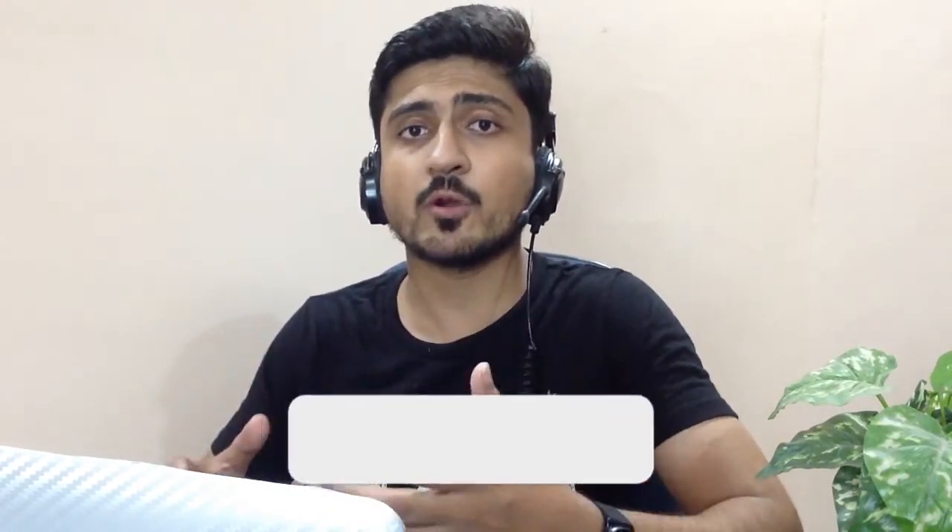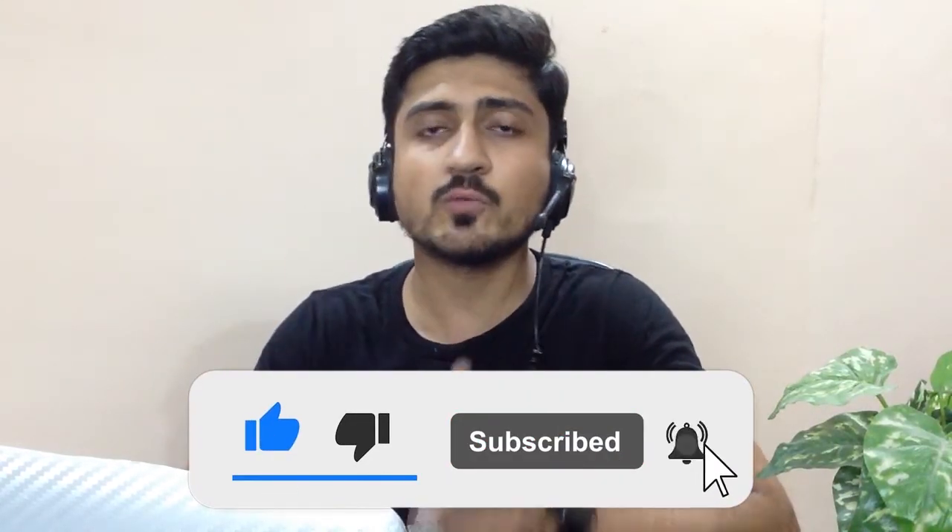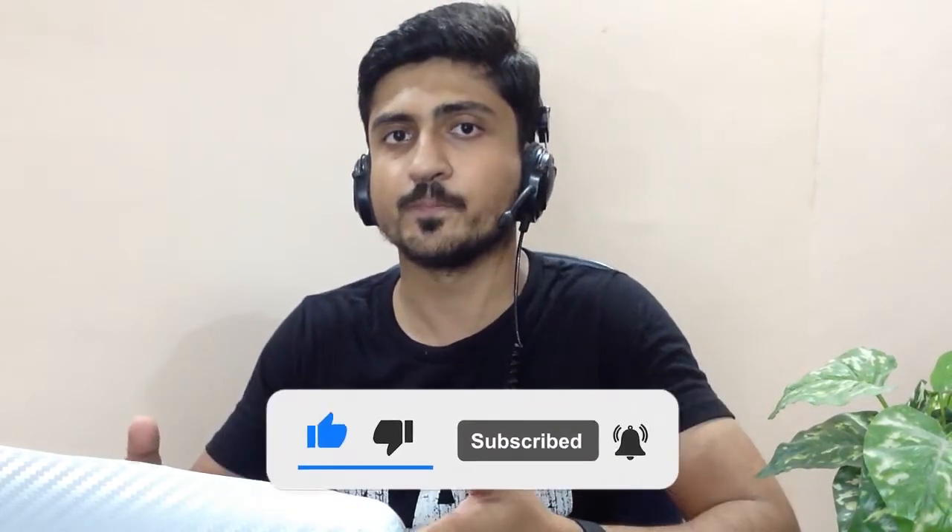That's it for today, guys. I hope you enjoyed the video and learned something great from it. If you found my content informative and helpful, make sure to like the video and subscribe to the channel so you can watch more videos like this in the future. If you have any questions regarding this video or any other e-commerce topic, you can chat with me anytime from the link in the description below. Let's meet in the next video — till then, take care, bye.